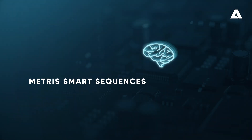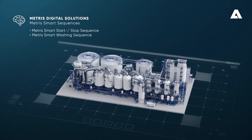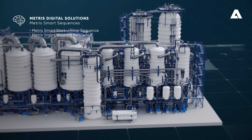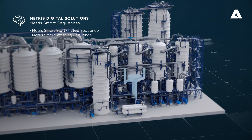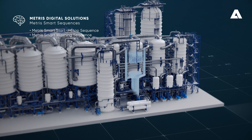Metris Smart Sequences automates process chains with the help of machine learning and predictions. Automatic startup and rundown sequences during shutdowns reduce operator workload. Metris Smart Washing Sequences decide on the best time and duration of wash cycles and optimize washing duration over time.